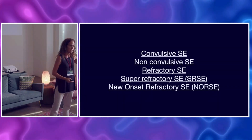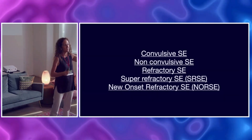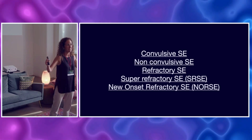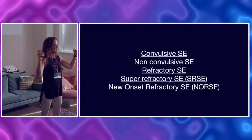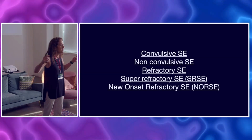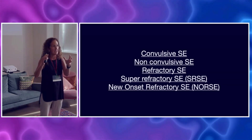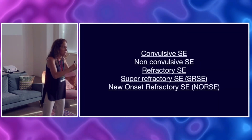Refractory status epilepticus means you gave the adequate dosing of benzos, then you gave an anti-seizure medication, and they're still seizing. Not good. Super refractory means it's been going on for over 60 minutes. And new onset refractory — we call it NORSE. Those are the patients who've never had seizures before; they don't have a history, a profile, or risk factors. All of a sudden they're seizing like mad. It's most often women, and they typically will have something that's a paraneoplastic issue or an anti-NMDA receptor issue.